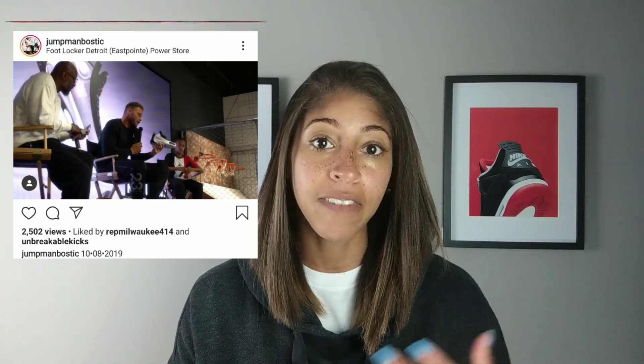If you want to get a full look at NBA players' thoughts on this, check out Jumpman Bostic's page — he did an entire sit-down interview in collaboration with Jordan Brand and Foot Locker with Blake Griffin. I don't really have to direct you to where to find Jumpman Bostic — the man's a legend — I'm pretty sure you know where to find him on IG or YouTube.